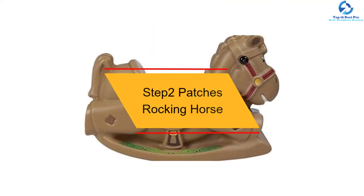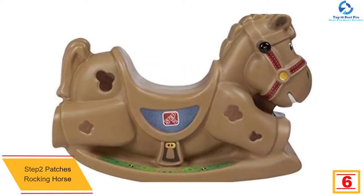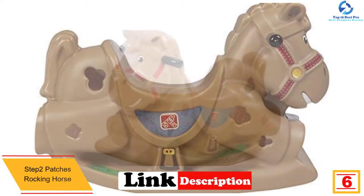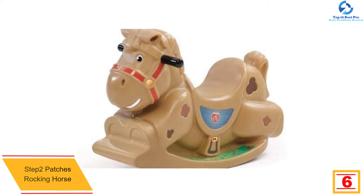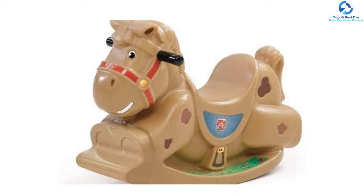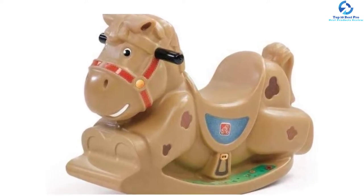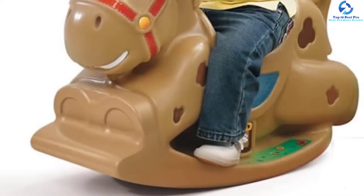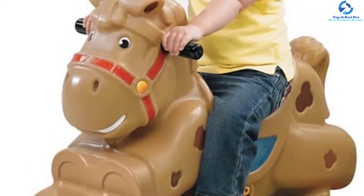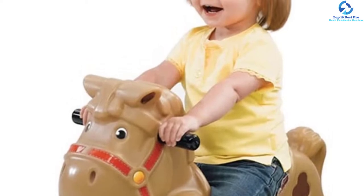At number six, we have the Step Two Patches Rocking Horse, ideal for your preschool-aged child. It features a contoured seat with easy-grasp handlebars for long hours of fun. The item is lightweight for easy portability and storage, with horseshoes and a molded saddle adding to the detail. This rocking horse is carefully assembled with wood stands centered on long-lasting wooden rockers, giving your child a warm appeal and a lot of fun.